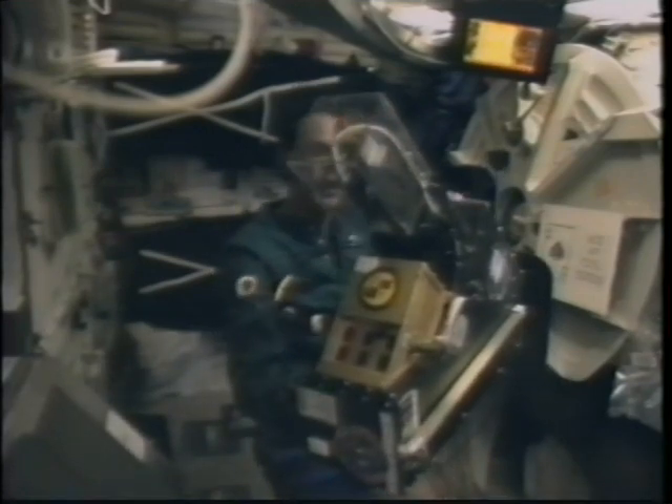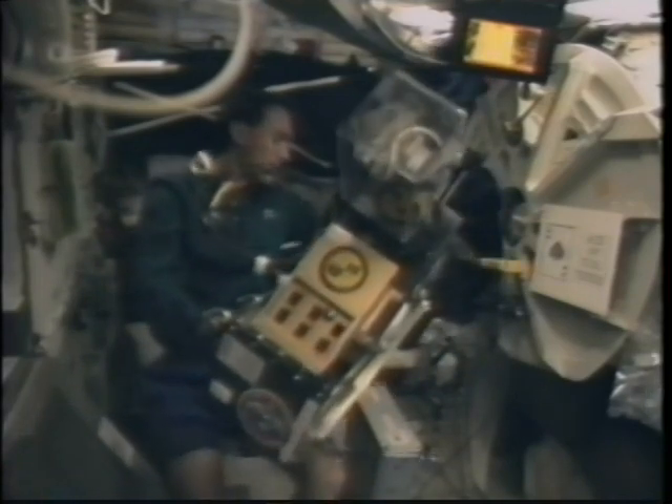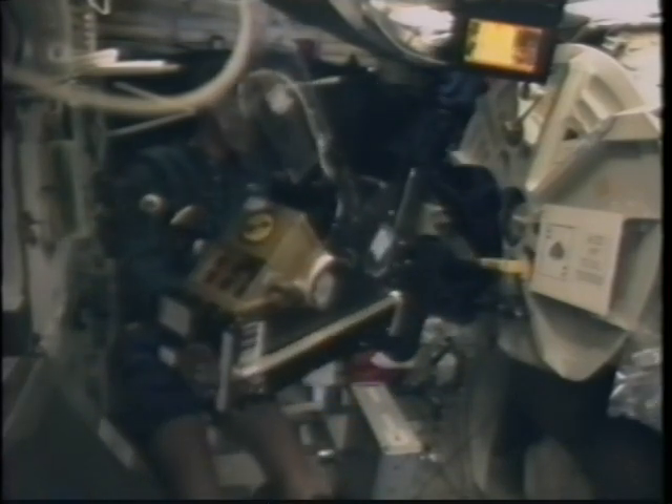There's the HRSGS — the high resolution shuttle glow spectrometer — just a demonstration of how easy it is to move large objects around in zero gravity.